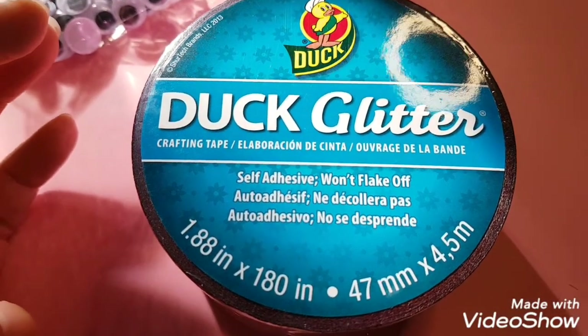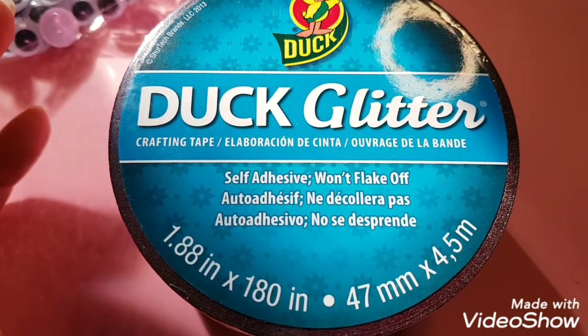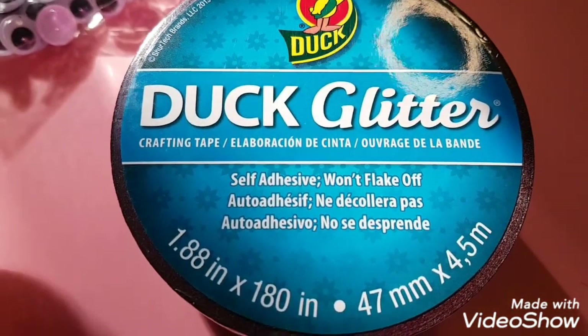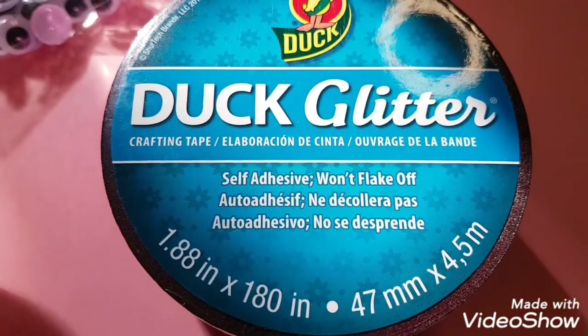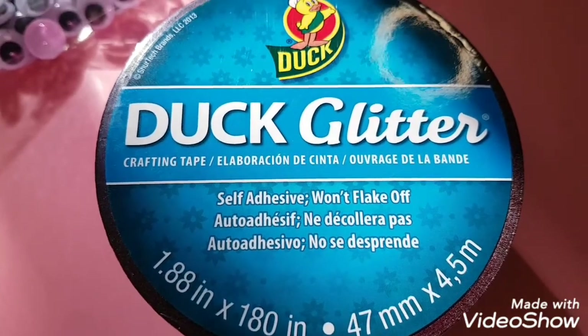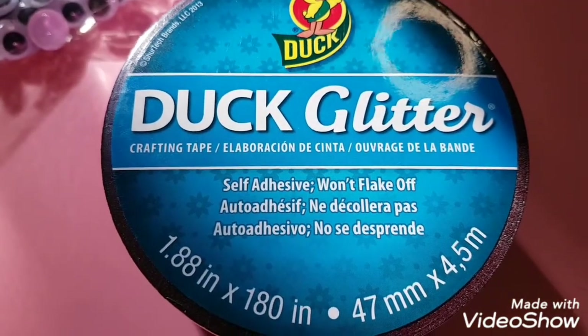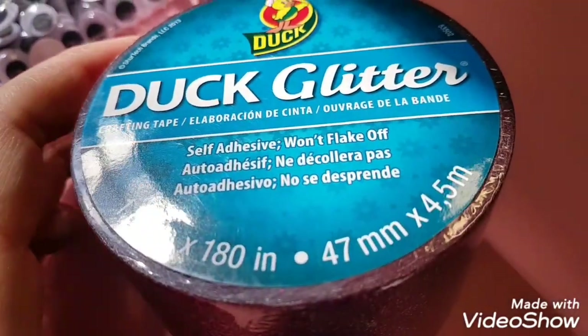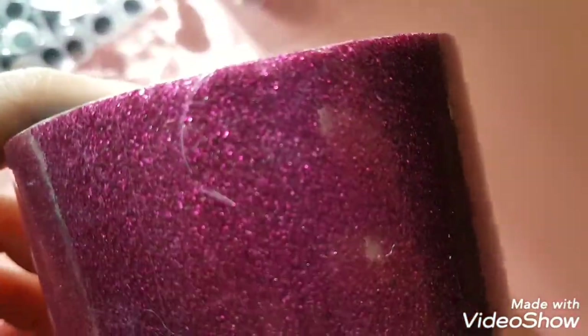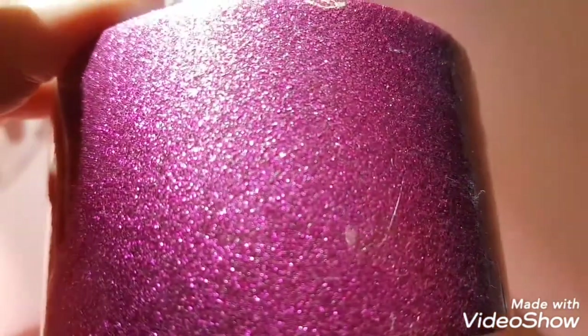Hey everybody, I have a mini Dollarama haul for you today. I went in to pick up tissue paper, wrapping paper, and tape — I got those things. I also bought my favorite glitter tape; they had more so I picked up another roll. I love this tape.